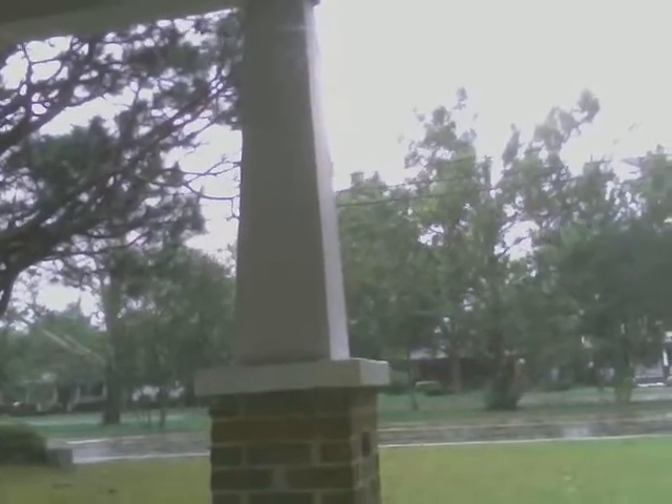Scrolling on down real quick — bear with me as I get to some of these others. This one is also showing some of the flooding some residents are dealing with, this is in Newport.